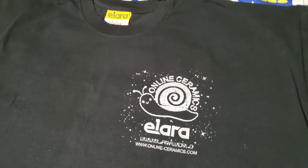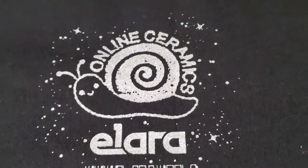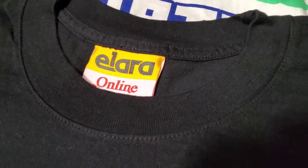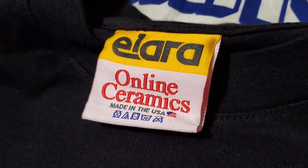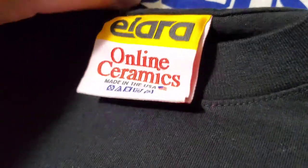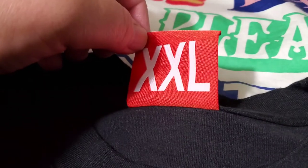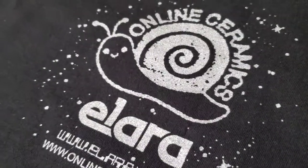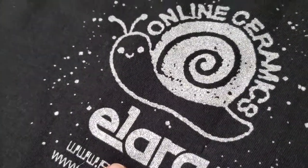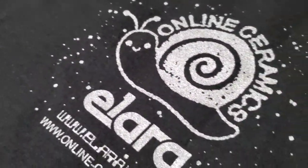This is a new pickup — it's the Elara t-shirt with a little snail, and on the back there's a grim reaper. As I said in my previous video, Online Ceramics does different tags for different shirts, and this is one of the Elara tags. What I liked about this shirt that looked different online was the silver glittery paint — on the website it looks like a dark gray, but it's actually silver.